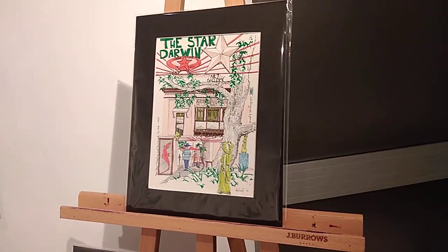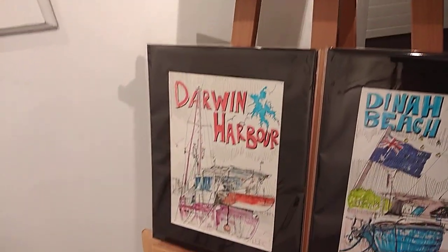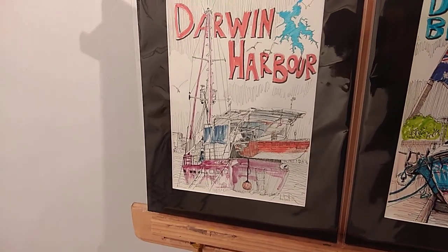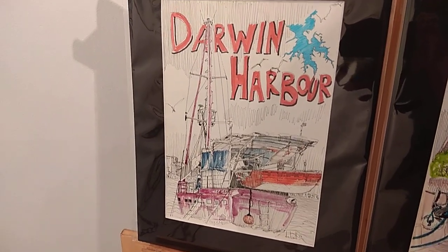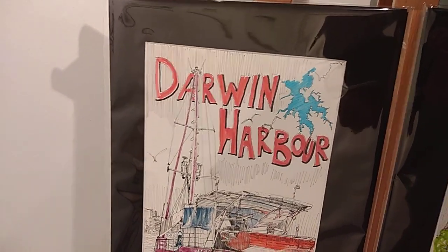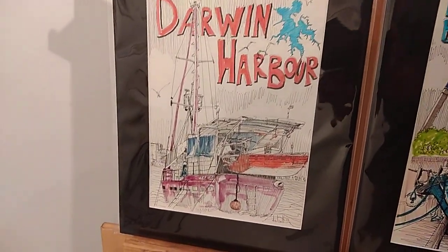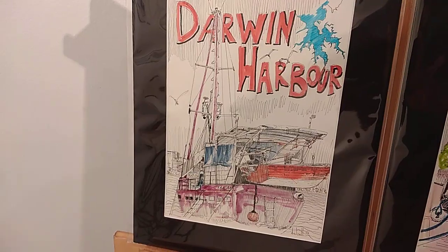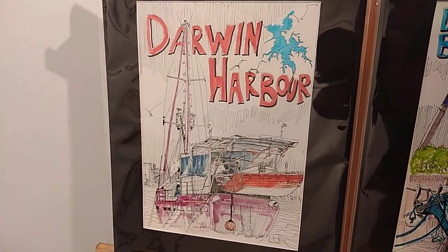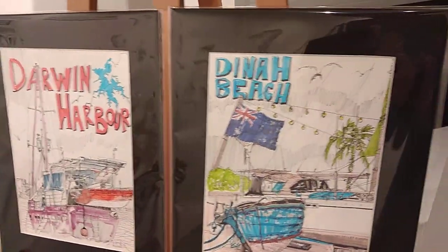There's one of the Darwin Star, the old cinema in Darwin which is now a shopping centre. And then Darwin Harbour — one of the old boats being done up and fixed in Darwin Harbour, and to the right-hand side depicting some of what Darwin Harbour looks like in total. The title jumps out matching the colour of the smaller fishing boat on the back of the other boat, and then details of the buildings in the background. And then Dinah Beach.